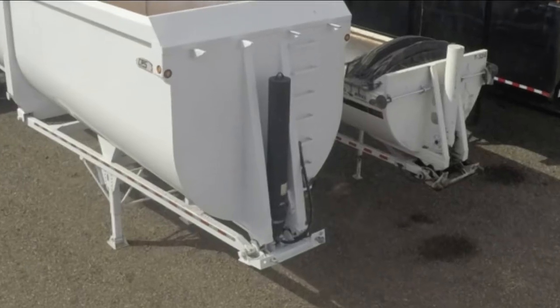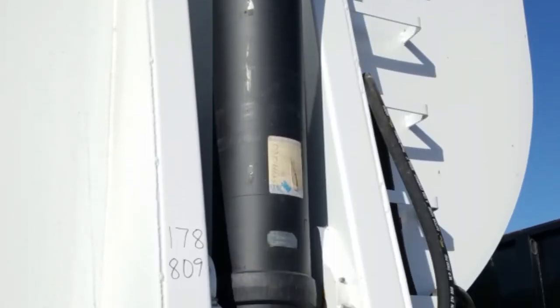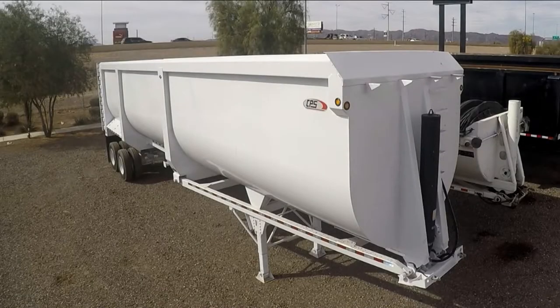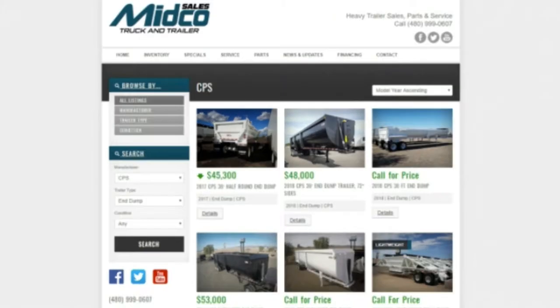This trailer raises and lowers using an 8-inch inverted hoist, and it travels on a 50,000-pound single-point suspension system. Midco Sales is a CPS trailer dealer and has a full inventory of end dumps in stock. Visit midcosales.com for more information on any CPS trailer.